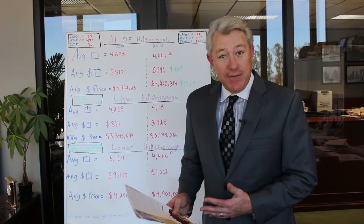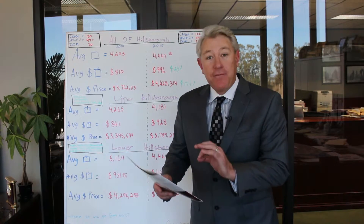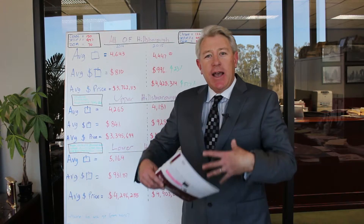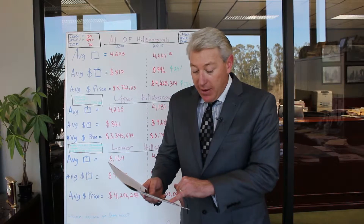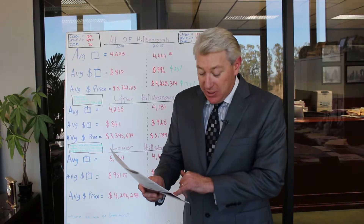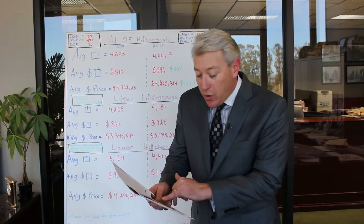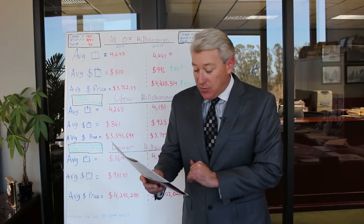Some other very interesting information in the mailer is actual inventory month-by-month and the average sales price to list price ratio. It helps you think about when is the best time to sell your home. In January of 2015, there were only four homes for sale in all of Hillsborough, and one of the highest sales price to list price ratios was in January. In July, the high water mark of inventory was 21 homes for sale, and that was very close to the lowest sales price to list price ratio.